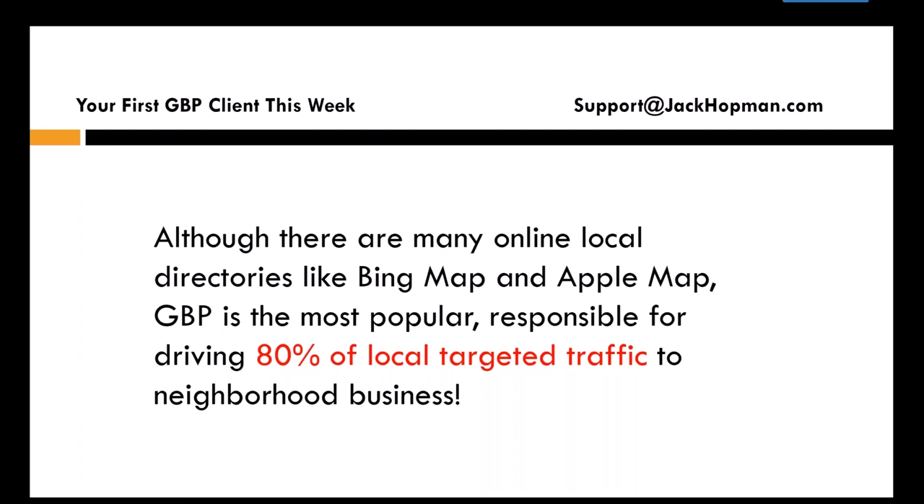80% of local targeted traffic to neighborhood businesses — 80%. So a lot of people, when they look for a specific business, they look in the map section. If you can help a business owner list in that top map section, they will see incredible results.